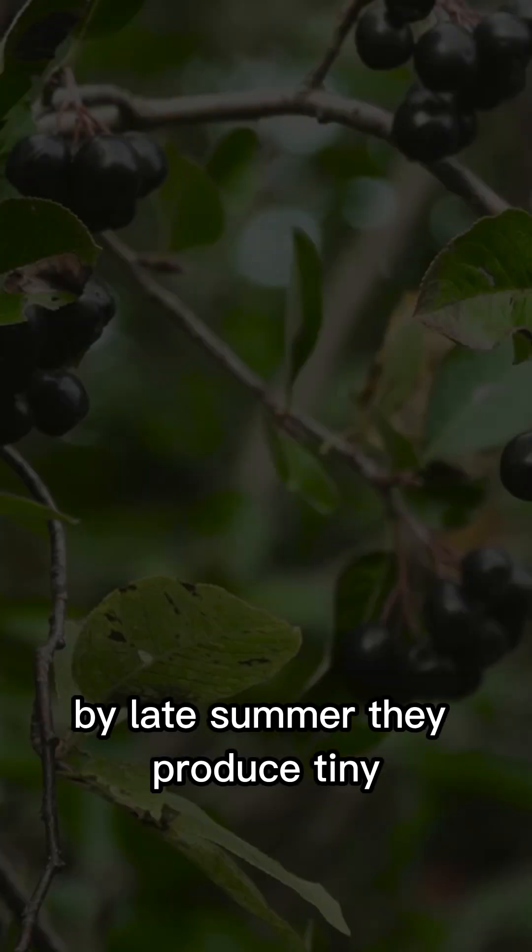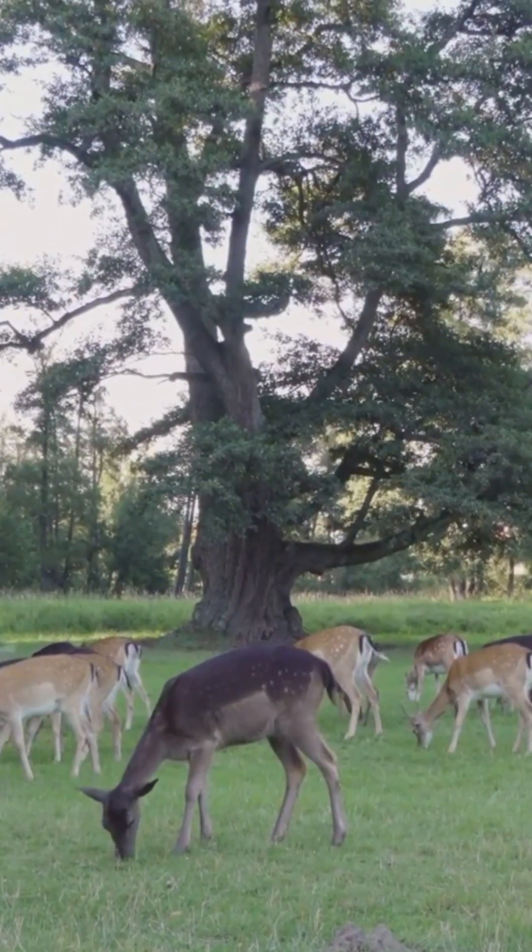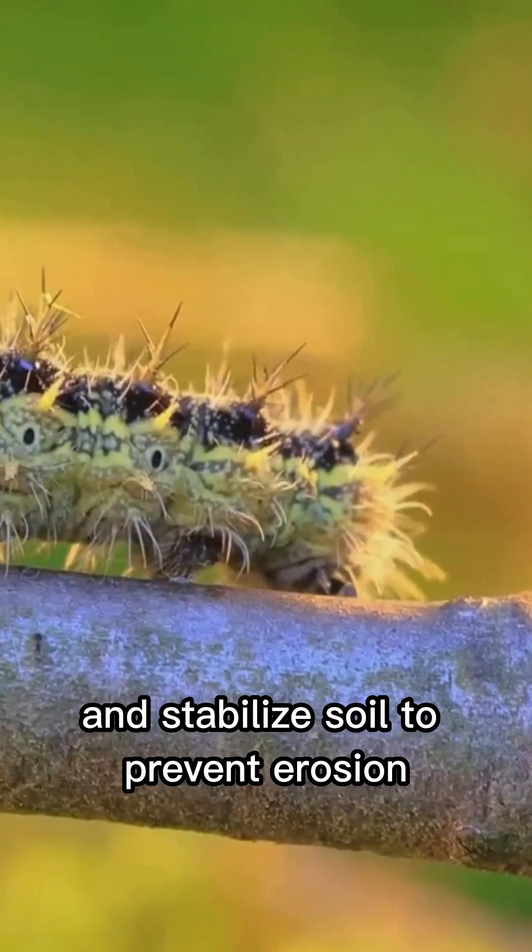By late summer, they produce tiny purple-black drupes that wildlife can't resist. The bark is distinctively corky or warty — quite the character. Besides looking cool, hackberry trees are ecological superheroes: they feed birds, deer, and caterpillars, and stabilize soil to prevent erosion.